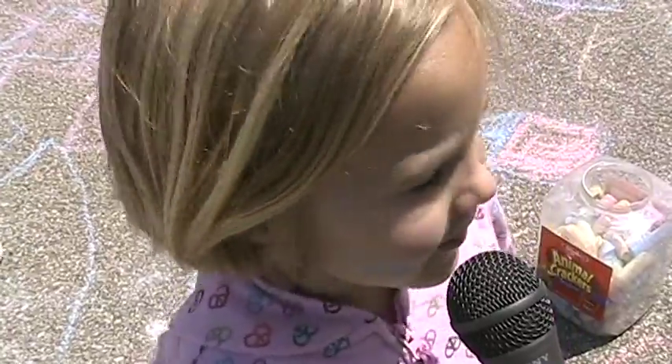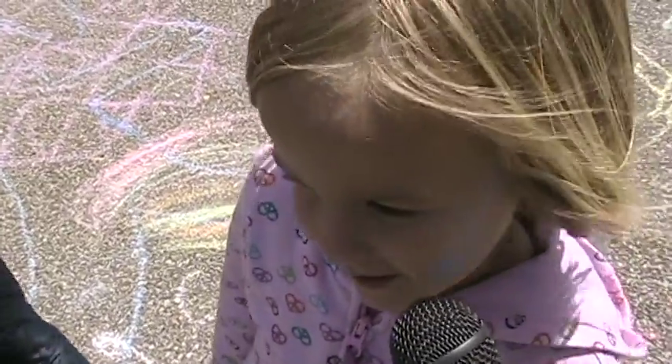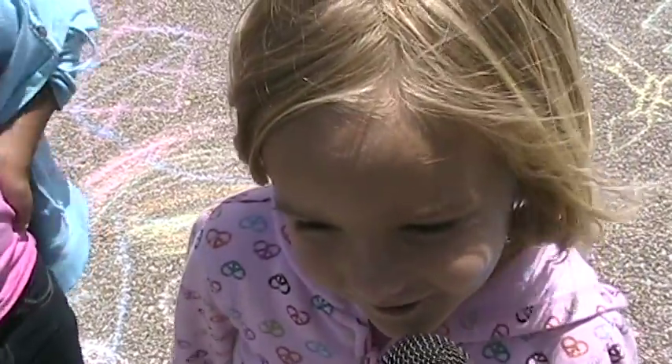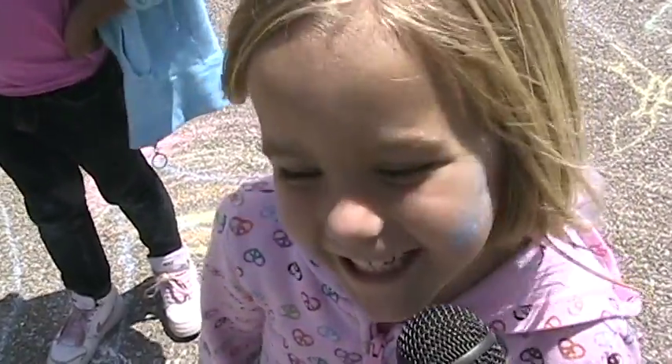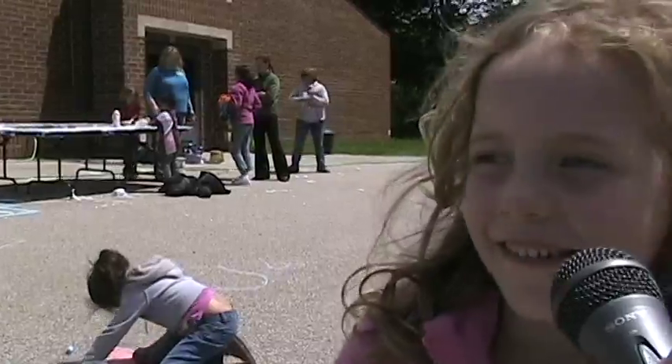My favorite part is playing with whipped cream. Why do you like that? Because it's really fun and you get to get messy. I'm blowing the bubbles and my friend is popping them. I'm having a fun time because we get to run around and be crazy and have fun.